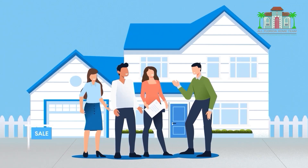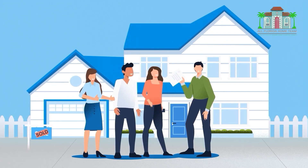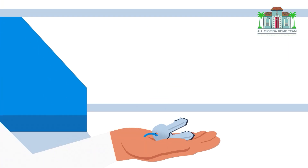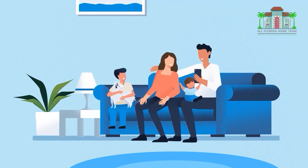You'll be able to make a strong, competitive offer on your new home without a home sale contingency. Once you close on your new home, you can move in immediately and avoid the hassle of renting and moving twice.